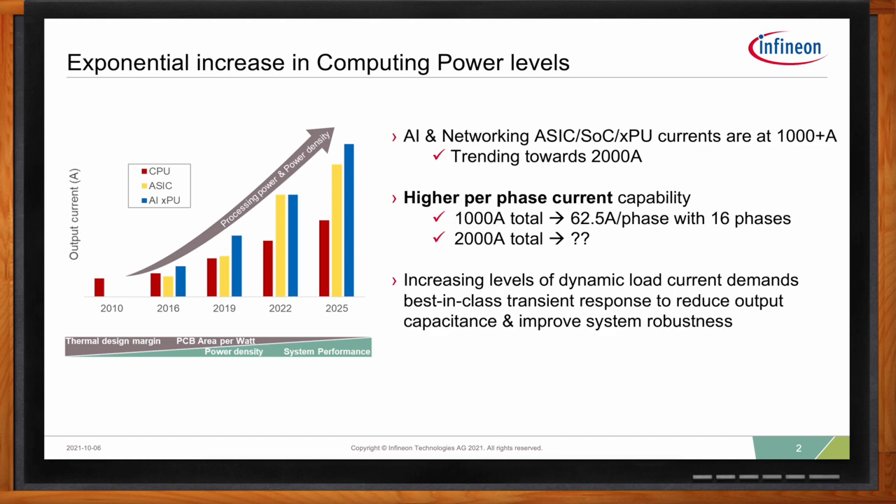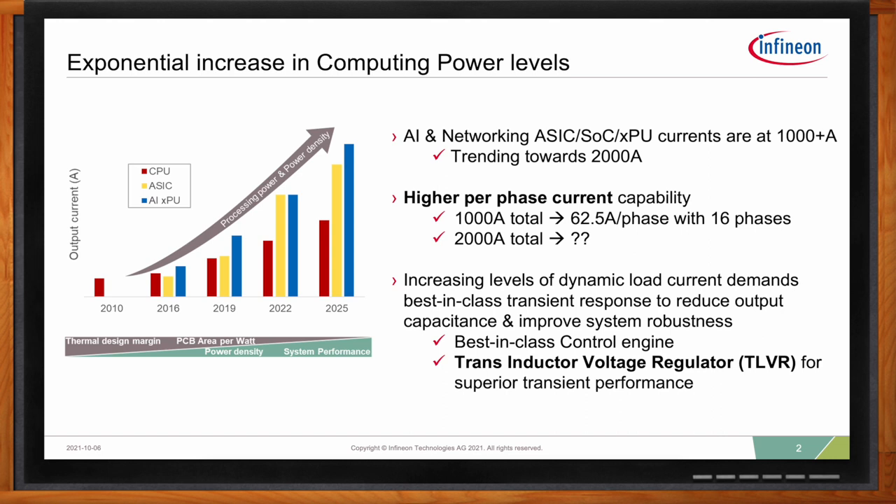When it comes to the dynamic load current, high performance ASICs can demand steep AC current load steps. Their internal logic is sensitive and requires that the output voltage remains tightly regulated. To achieve this task requires best-in-class transient response. This is what Infineon's non-linear control engine combined with TLVR offers.